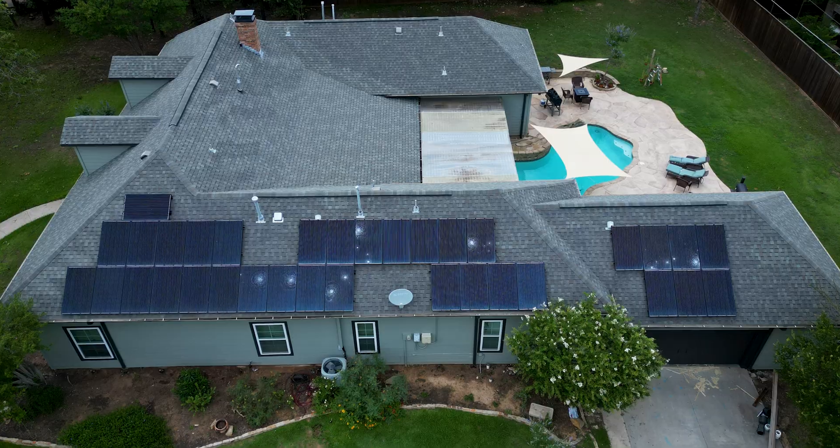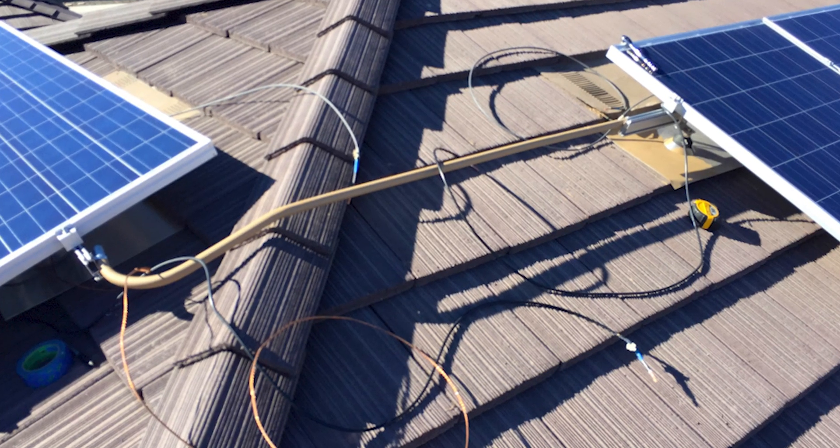The most common reasons that we see solar panels needing to be detached and reinstalled here in Texas are due to age, hail, and poor quality installs from other installers that need to be rebuilt to produce better energy results for your home.